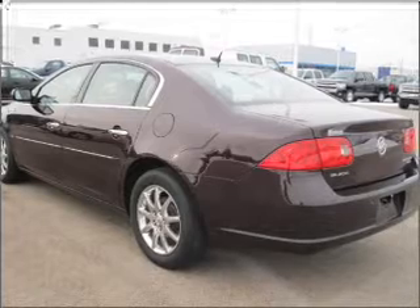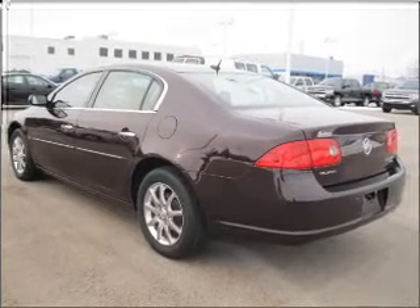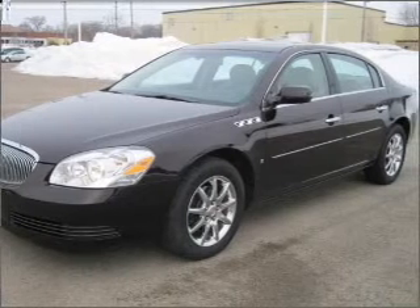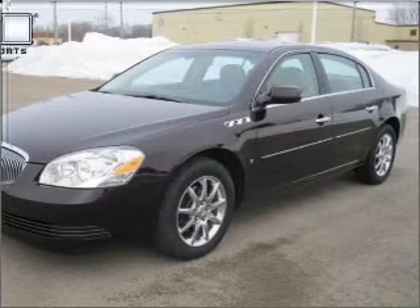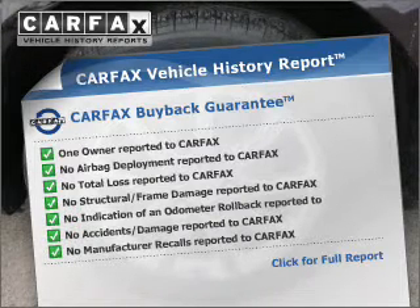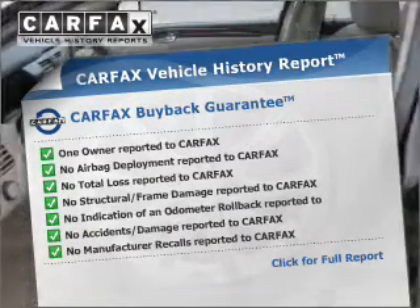Premium wheels give a more luxurious look. Brake safely with the anti-lock braking system. The sunroof lets fresh air in. Memory settings are just one of the extras. This vehicle comes with a CARFAX report, which reduces your buying risk by providing the vehicle's history before you purchase.